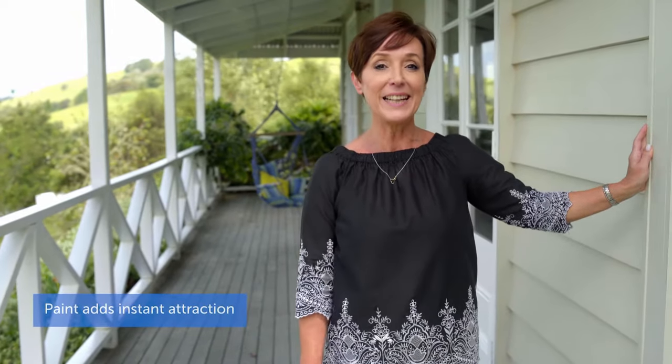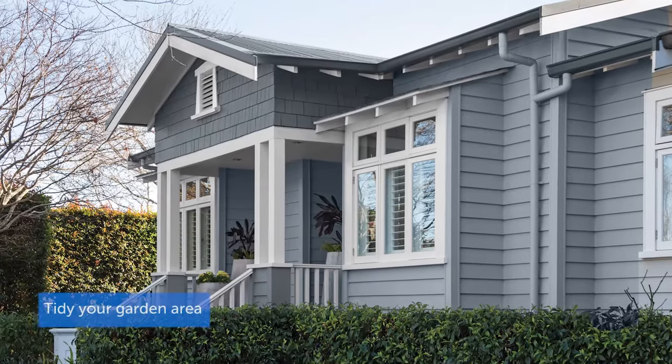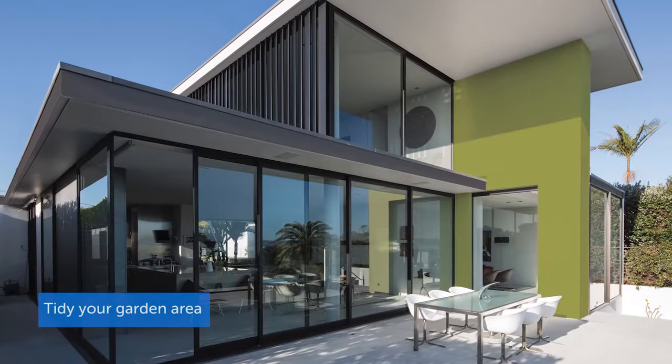A nicely painted facade can really add curb appeal and attract those potential buyers, so take a look around your neighborhood for color scheme ideas. And make sure your garden is in good condition to complete the wow factor.